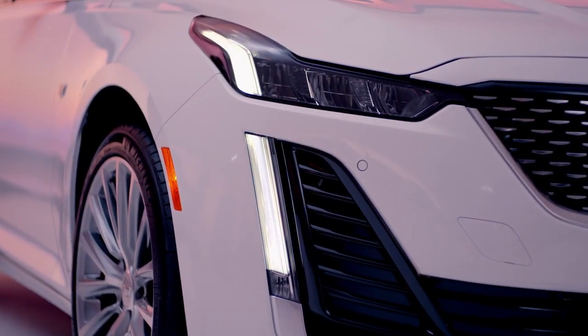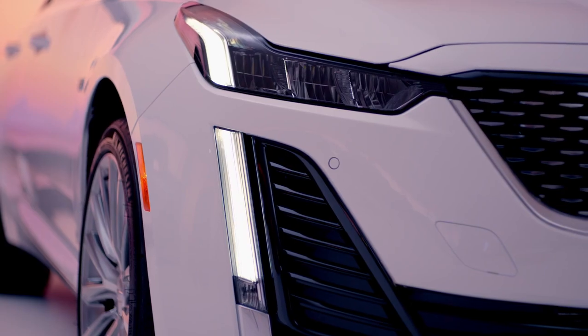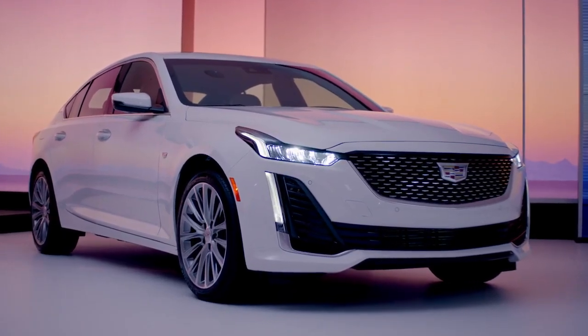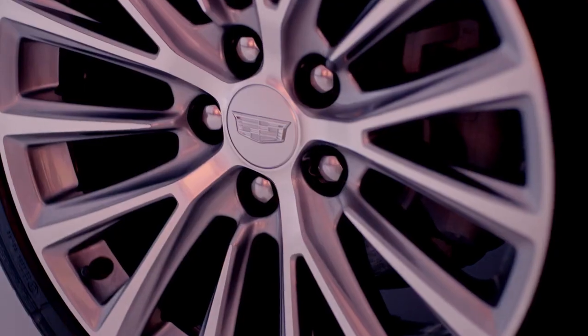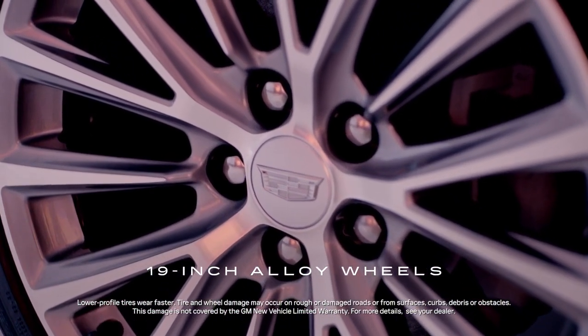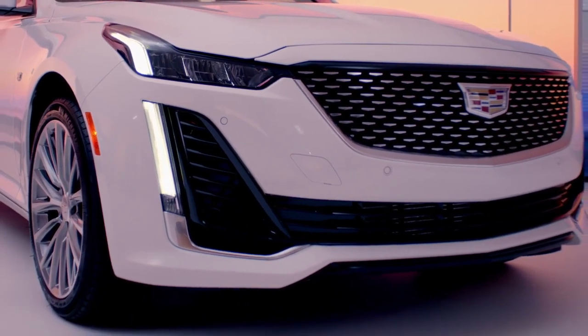The signature vertical lighting continues the statement with vibrant LED headlamps, which meld design and function by contributing to the optimized aerodynamic flow of the CT5. 19-inch alloy wheels with a diamond-cut midnight silver finish paired with low-profile tires further complement the sophisticated sculpture.